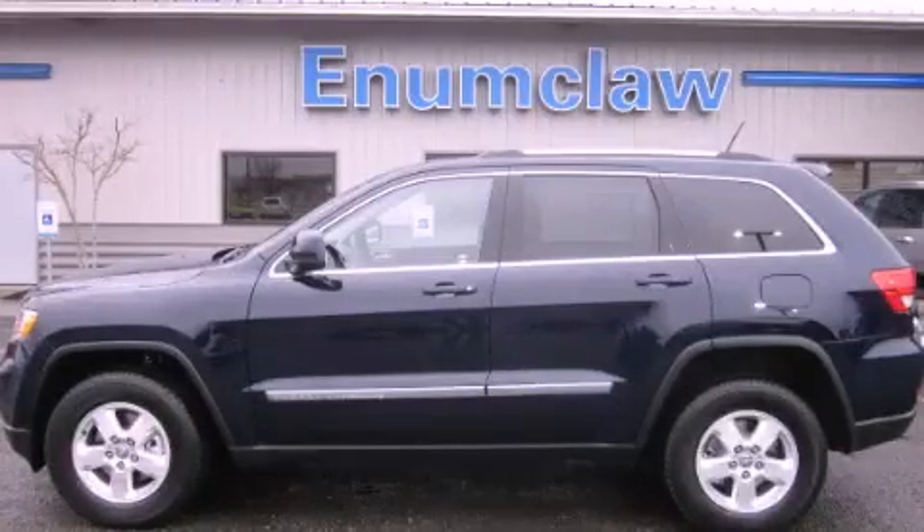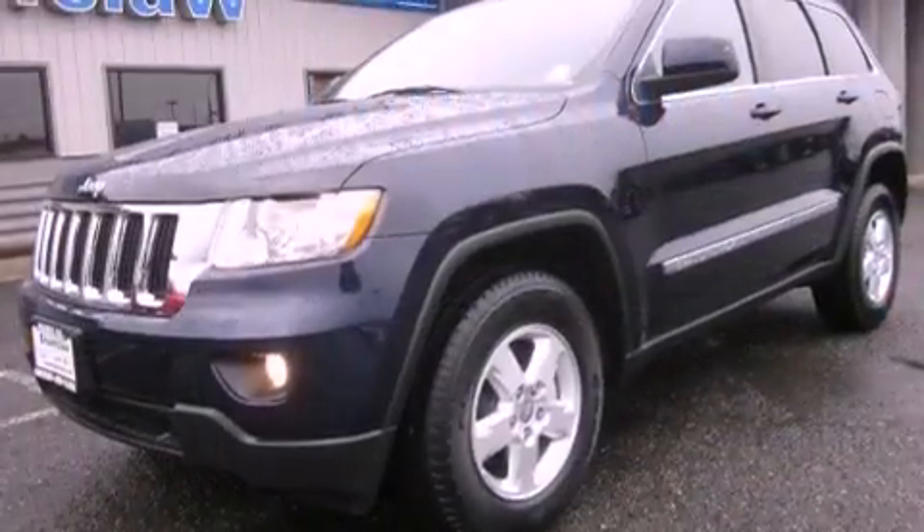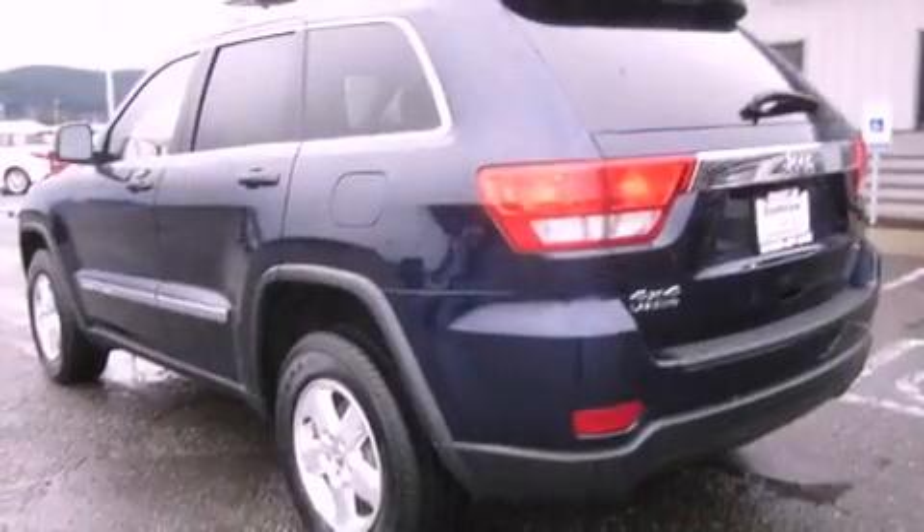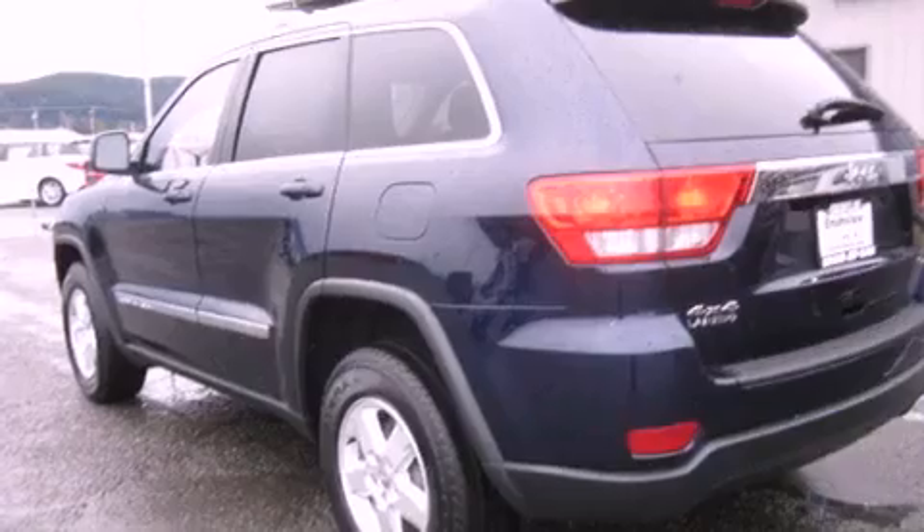This is a brand new 2012 Jeep Grand Cherokee — a big SUV for big fun. It features a 3.6-liter six-cylinder engine, an automatic transmission, and four-wheel drive.